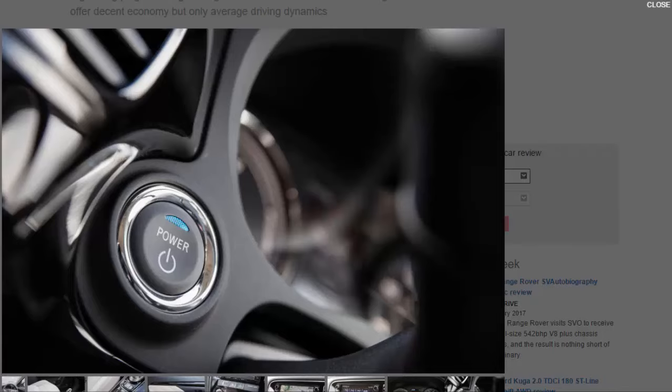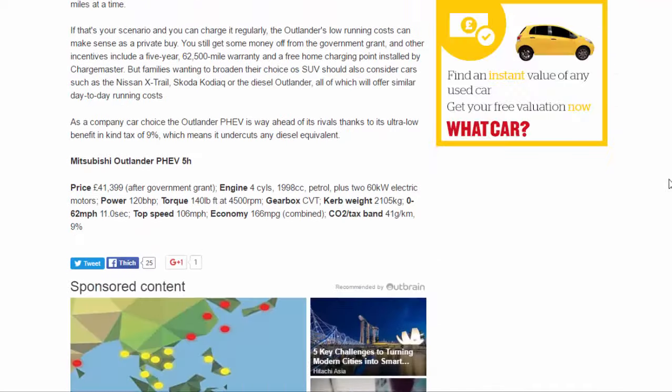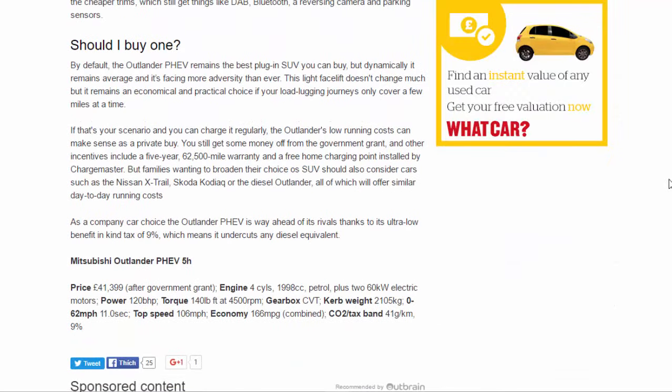By default the Outlander PHEV remains the best plug-in SUV you can buy, but dynamically it remains average and faces more adversity than ever. This light facelift doesn't change much, but it remains an economical and practical choice if your load-lugging journeys only cover a few miles at a time and you can charge regularly. As a private buy, you still get money off from the government grant, and other incentives include a five-year, 62,500-mile warranty and a free home charging point installed by Chargemaster.